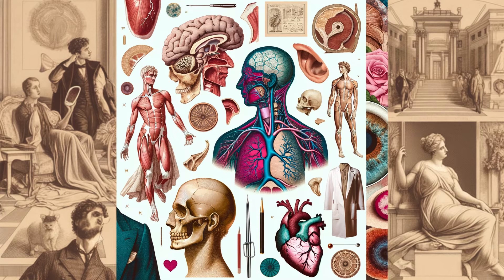Our journey through the anatomy, medical significance, and cultural impact of the Suprasternal Notch reveals the profound connections between our physical form and societal expression. This small, unassuming notch is a testament to the intricacy and fascination of the human body, influencing fields as diverse as medicine, fashion, and art. What other unnoticed parts of your body hold hidden stories?